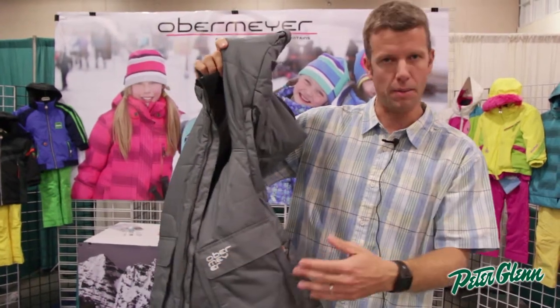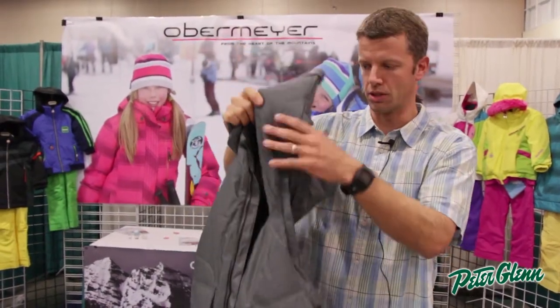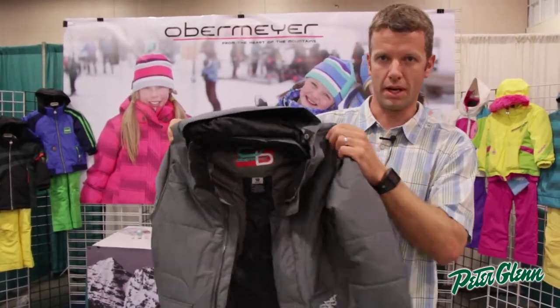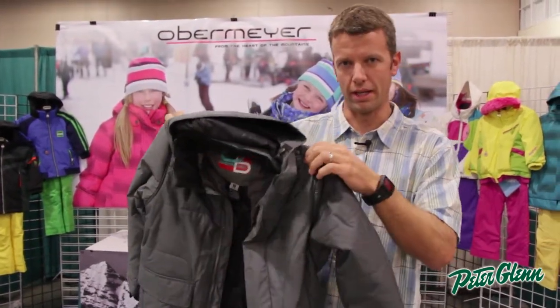Lots of pockets — there's a double pocket here, side entry, top entry, tons of room for all your stuff. Just a great style. You can find this Oracle Jacket at PeterGlenn.com.